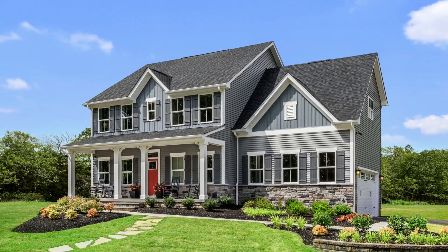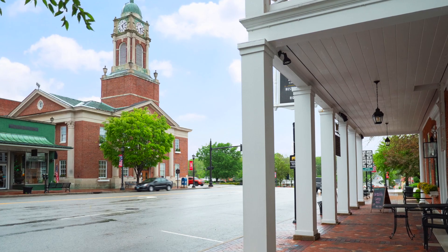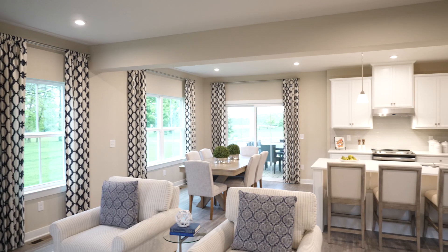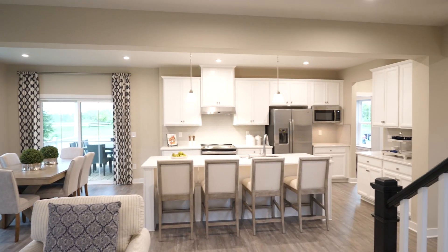How would you like to own a brand new single family home with a bigger yard in the charming city of Lebanon? Welcome to Autumn Ridge, where you can upgrade to a more spacious home loaded with high-end features in a desirable location.